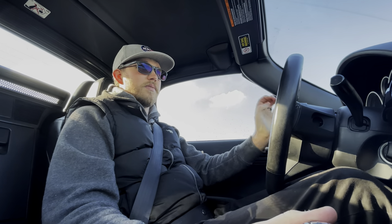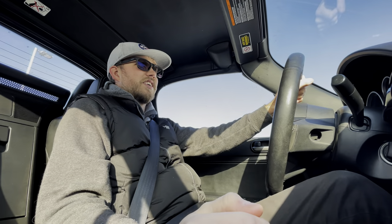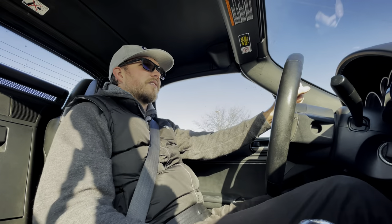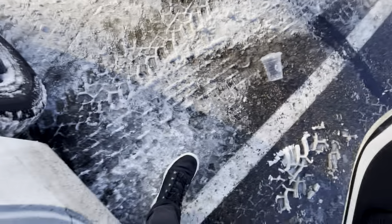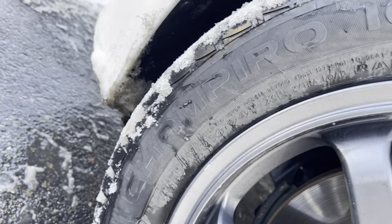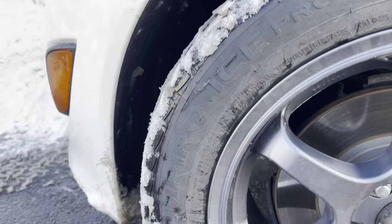I almost went for the Club model NC, and heated seats are literally the reason I didn't. I'm also lazy and I love the keyless ignition.